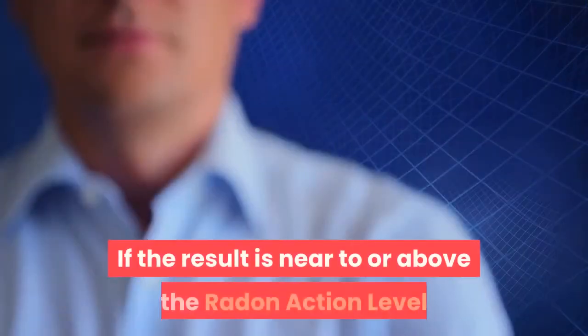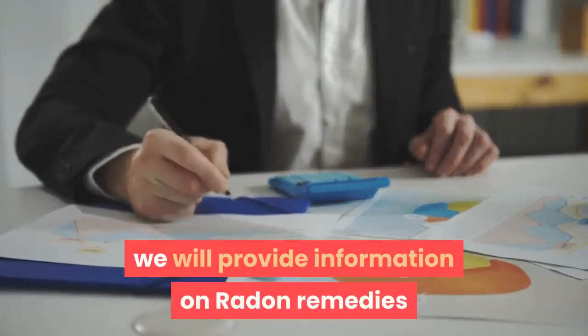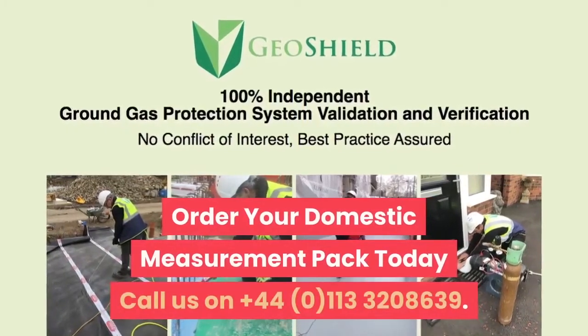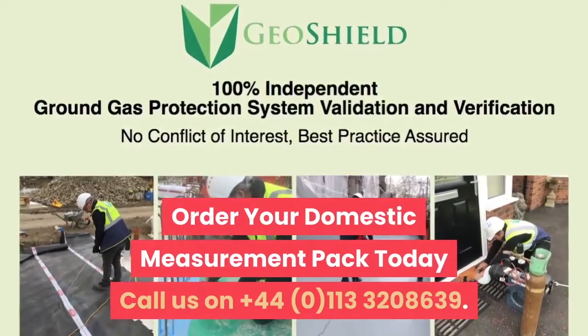If the result is near to or above the radon action level, we will provide information on radon remedies. Order your domestic measurement pack today — call us on +44 0113 320 8639.